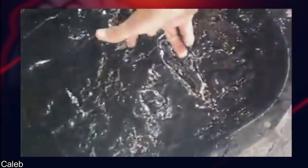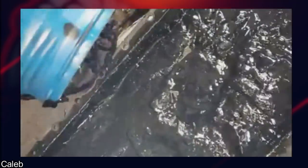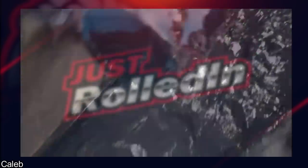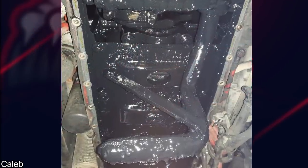Let us know in the comments what you think the story is behind this one. And this is what it looks like underneath the engine with the oil pan off.